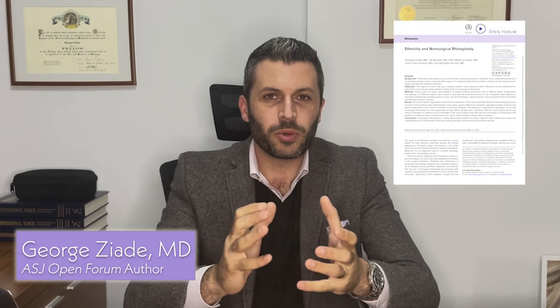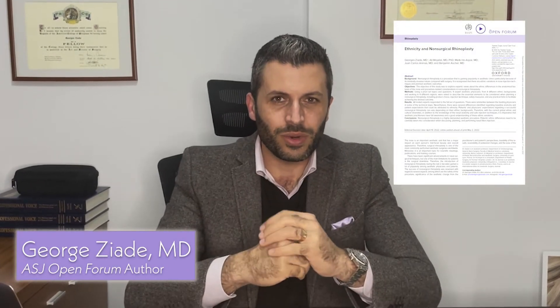Four continental approach for non-surgical rhinoplasty — what are the takeaway points? Number one: the ethnic nose can be very different between one population and another. It's very important to know the patient's expectations from the non-surgical rhinoplasty from an ethnic background point of view.